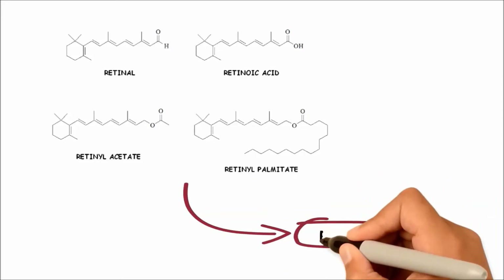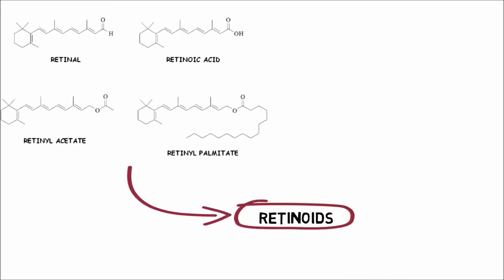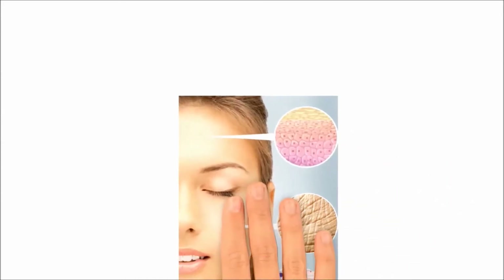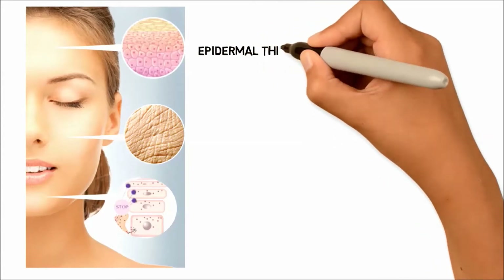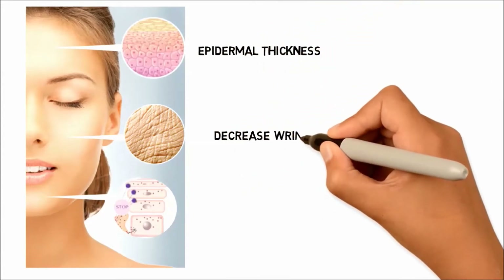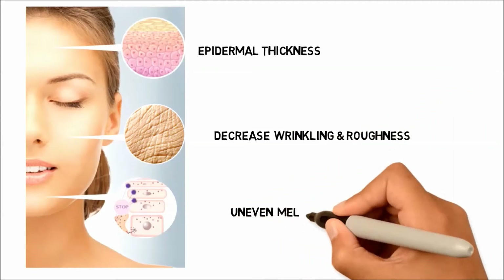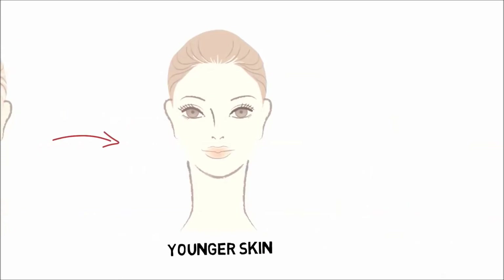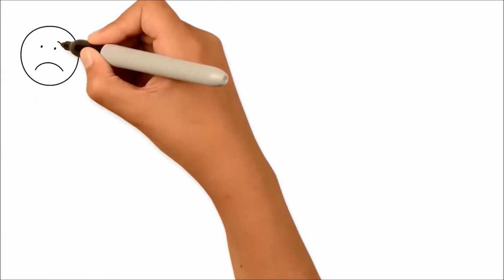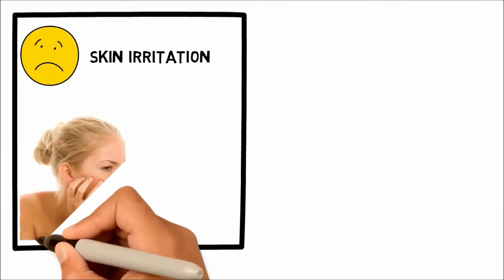and retinol palmitate — collectively referred to as retinoids — are required for many critical biological processes. Retinoids display regulatory functions in epidermal growth and differentiation. These materials can increase epidermal fitness, decrease wrinkling, roughness, and uneven melanin synthesis in human skin.